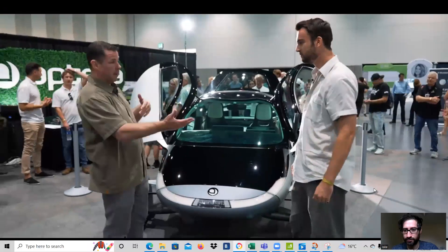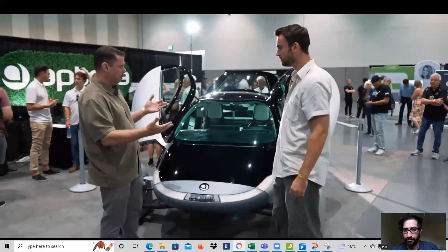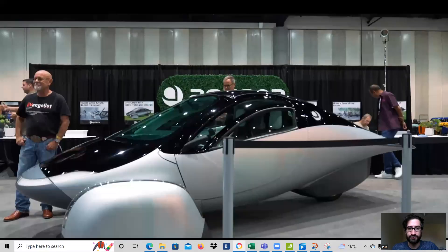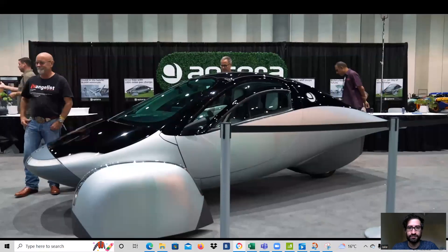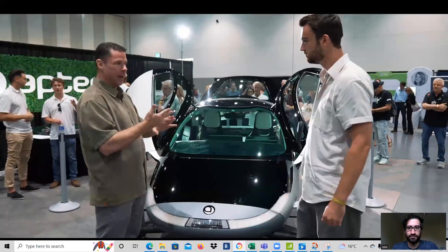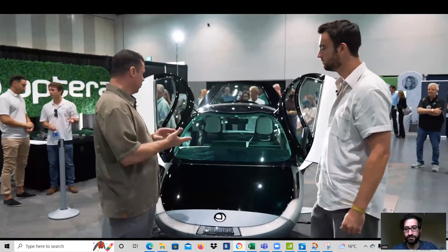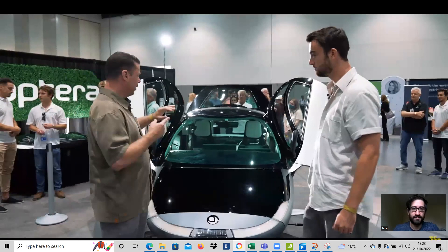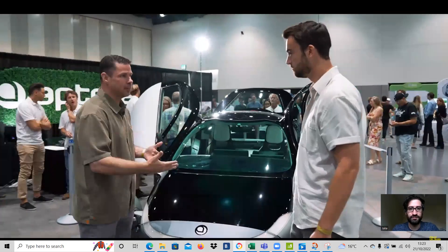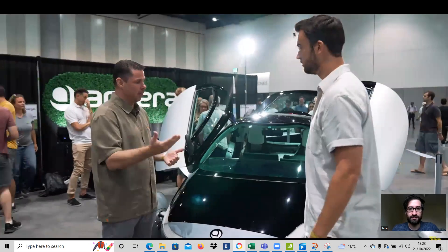Gamma has changed from beta in terms of the production content in the vehicle. We're calling gamma an 80% production content vehicle — it's our third stage in a four-step program: alpha, beta, gamma, delta. We've refined it since beta and only have one more step until production, with a production intent design planned by the end of the year.